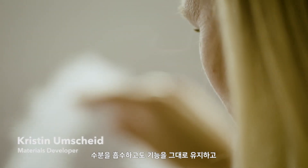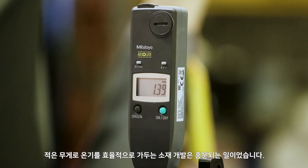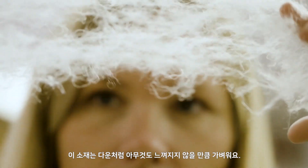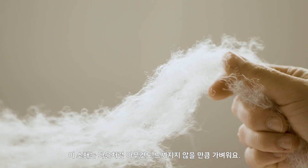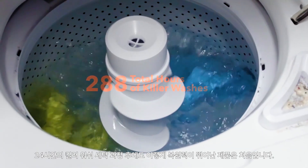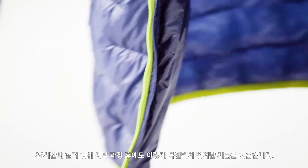Performance-wise, it blew everyone else out of the water. It was trapping air just as effectively with less material. We got excited because it was our lightest, warmest garment. It feels like almost like nothing — light years beyond down. This was the first insulation that I'd ever seen that still lofted up after a 24-hour killer wash. I've never seen anything come close to that before.